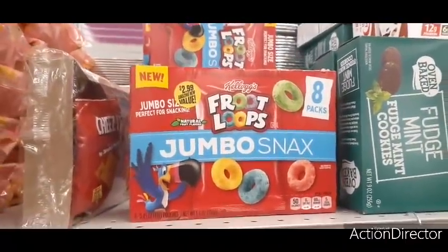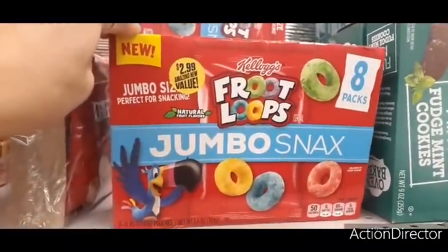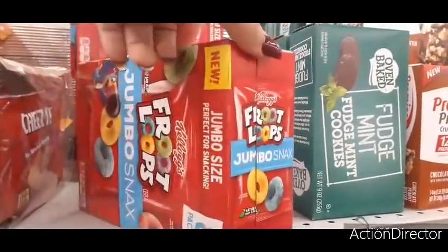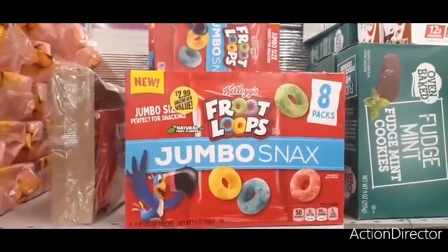Hello friends, we're here at the 99 cent store and I wanted to show you they have some new stuff. This is $2.99 — wow — for eight packs of jumbo snacking fruit loop cereal. I thought it was 99 cents so I put one in my cart, but I'll be taking it out because that's just too much for only eight packs.